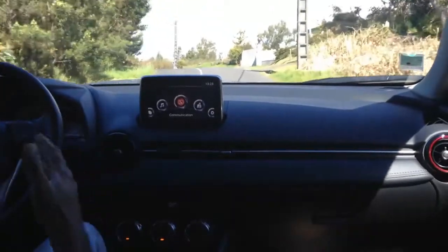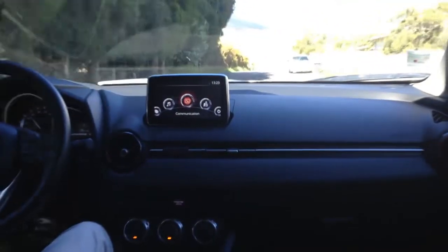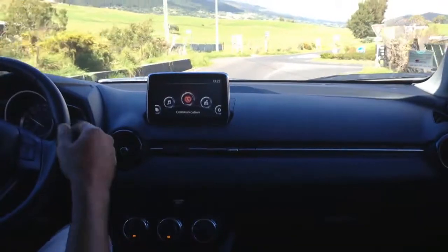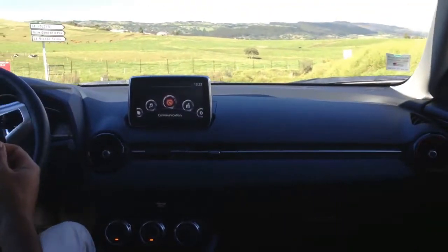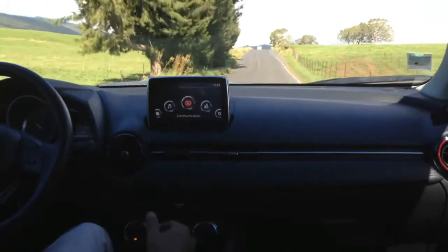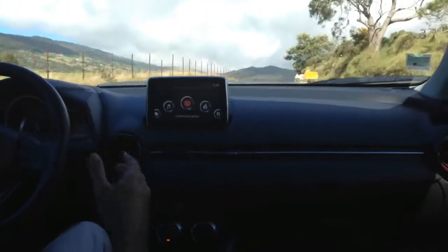Sur cette grande plage de régime, on a pratiquement toujours du couple. Au maximum, on a 204 Nm et 120 chevaux. Cette version d'entrée de gamme en essence sera disponible uniquement en deux roues motrices. Le véhicule est donc assez léger, 1 155 kg. Tout ça, c'est la conception Skyactiv : on travaille l'aérodynamique, la structure du véhicule pour que le châssis soit le plus léger possible, et on travaille sur une motorisation moderne mais assez exclusive, parce que c'est rare dans la catégorie d'avoir un 2 litres atmosphérique.